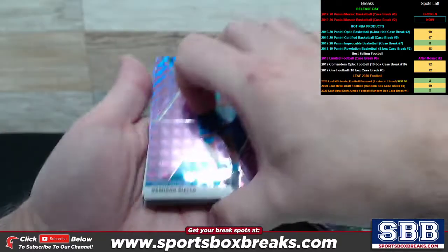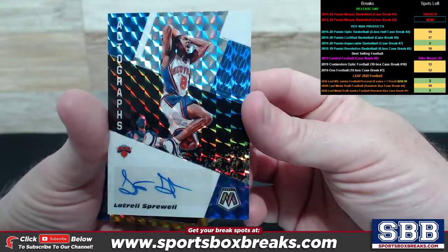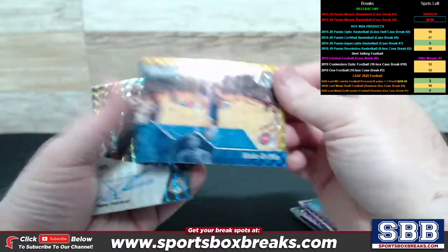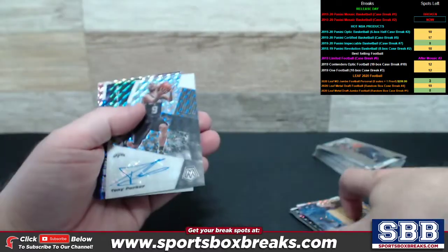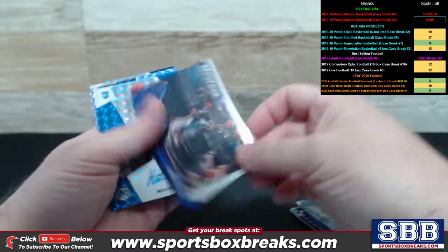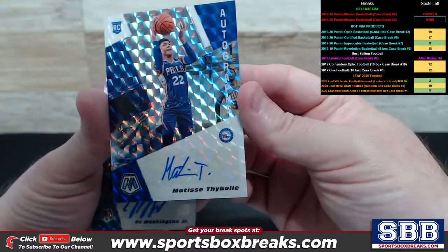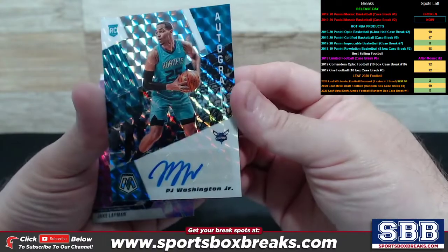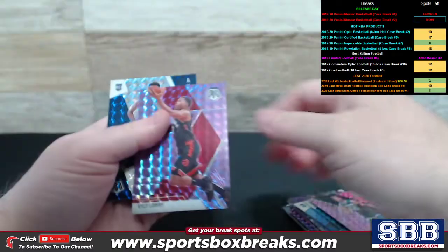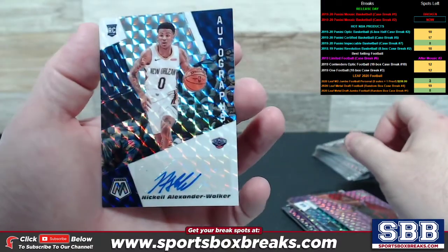We got a Diallo, to 49, 47 out of 49. A guy you don't see too much in basketball products — Latrell Spreewell autograph for the Knicks. Blake Griffin, nice montage right there. The other gold is a 2 of 10 Tony Parker Spurs auto. Got a LeBron James montage, and that is a white, 5 of 25. A 76ers auto. PJ Washington Jr. auto for the Hornets. Jake Layman, 30 out of 49. Kyle Lowry, also to 49, 48 out of 49.